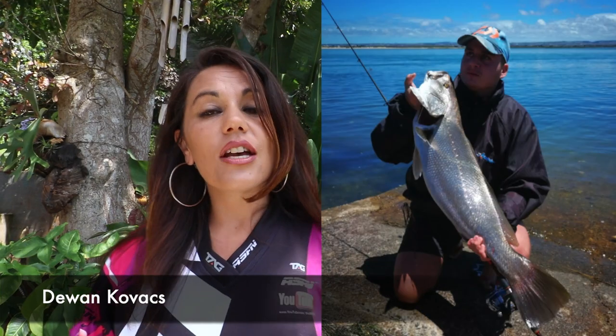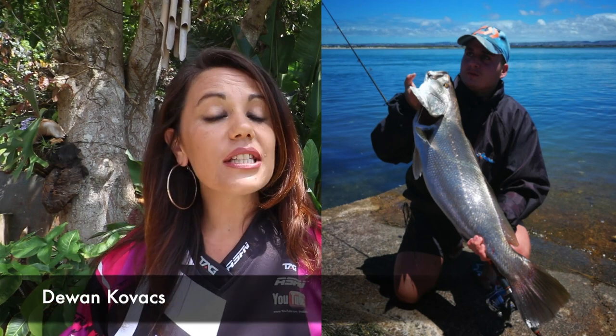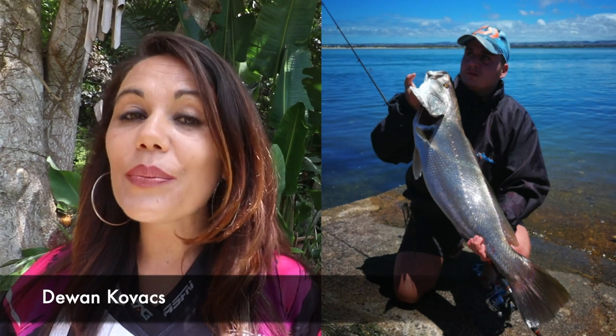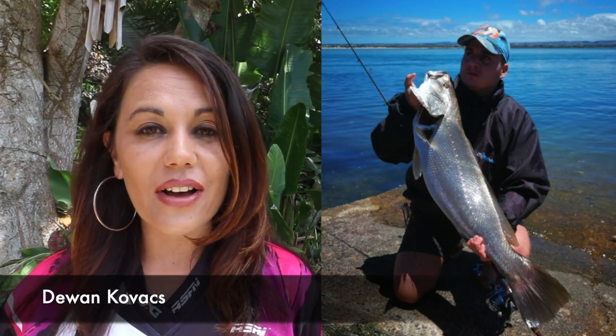Divan Kovacs caught this beautiful cob while targeting grunter at Swakops River. He was using a size 1 Berkeley hook and a Daiwa Crossfire 7-foot rod.